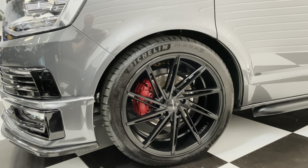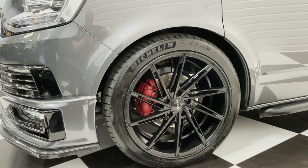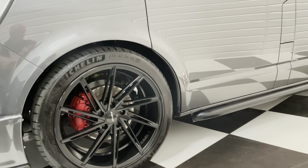20-inch gloss black alloy wheels with Michelin Pilot Sport tyres, and you've got your red calipers there too.